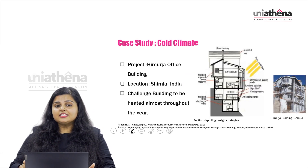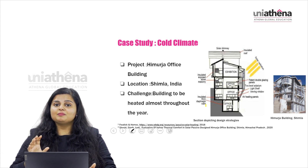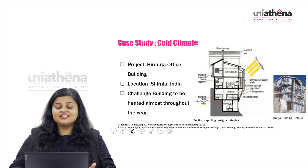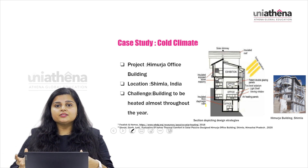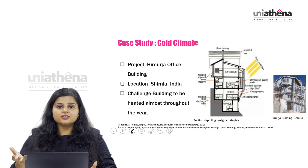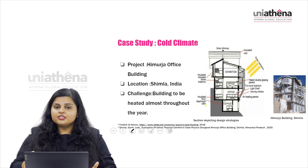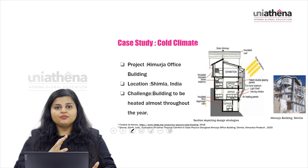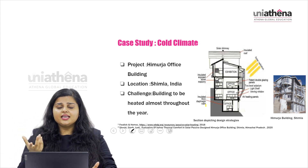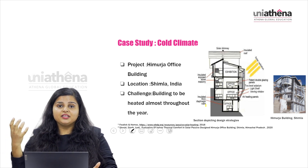The first case study is the Himoja office building in Shimla, India. Looking at this picture, the building is quite interesting and has certain notable factors. It is built to accommodate the cold climate in Shimla, which experiences cold climate throughout the year, so the building must maintain heating and cooling requirements appropriately.